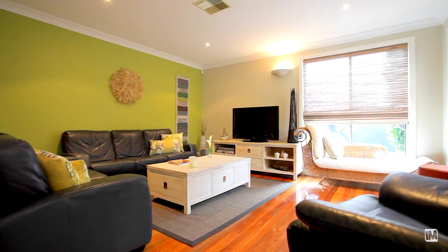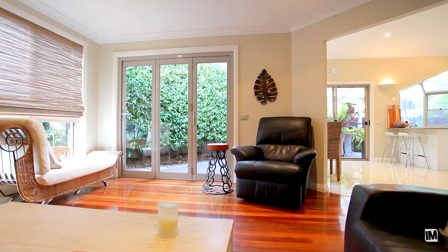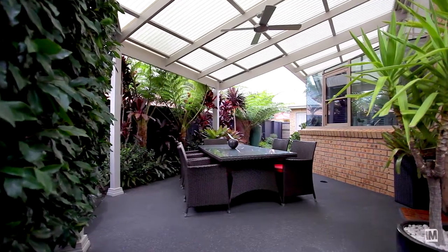The large rumpus room or home theatre is complemented by quality hardwood timber flooring with bi-fold doors leading out to the alfresco entertaining area.